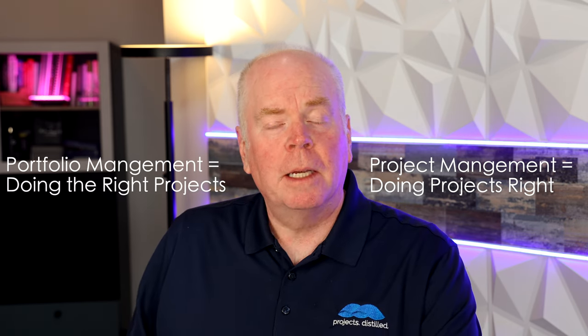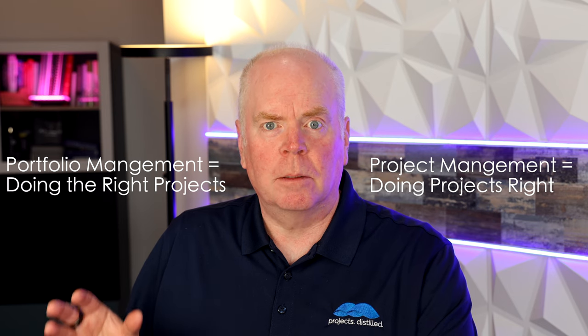Portfolio management, on the other hand, is all about doing the right projects. Organizations love to try to stuff 20 pounds of projects into a 10-pound project sack. Portfolio management is the tool that helps us cut out those extra 10 pounds of projects so that we have the right size, right number, and right projects that we are executing on.